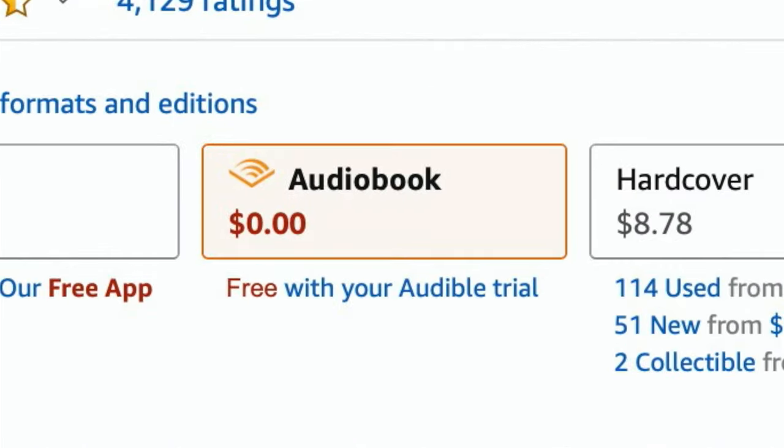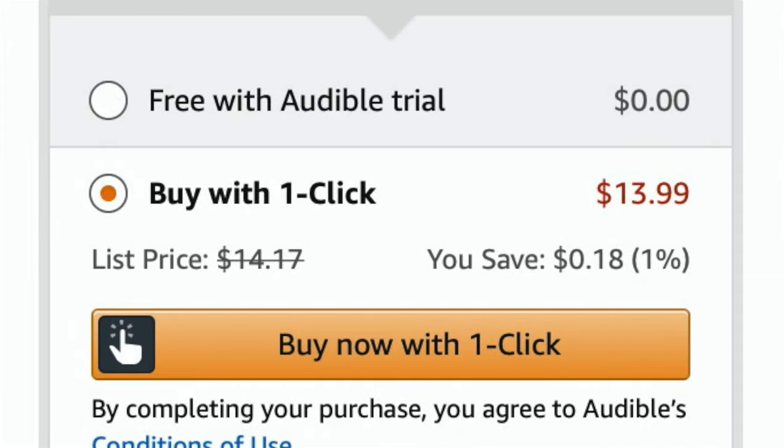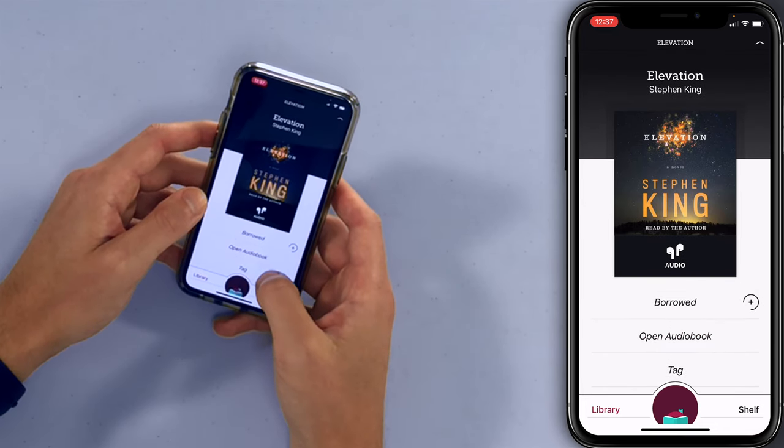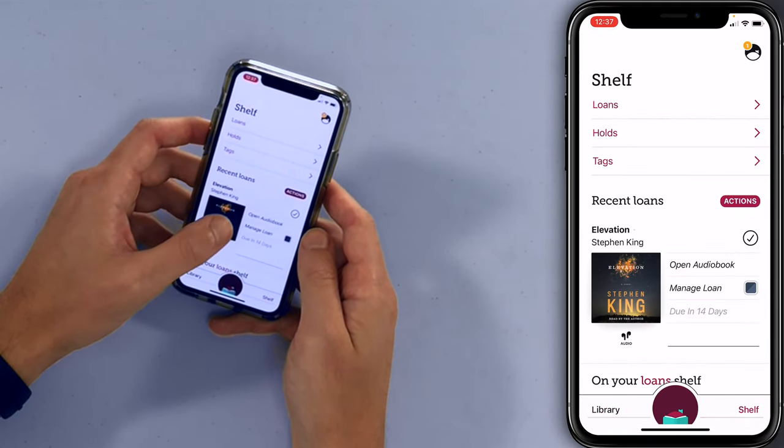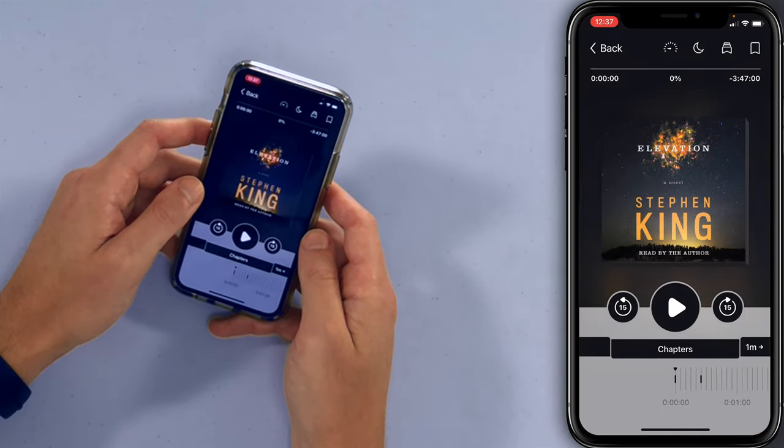If we compare this price to Amazon's price, it says free with your Audible trial — but if you've ever tried Audible, it's not free. It costs $13.99. And David just downloaded it for free. To listen to it, tap shelf on the bottom. Now you can see your loans, your holds, your tags. Easy — how cool is that? A $14 audiobook for free. You can check out 10 things at a time, so you can check out $140 worth of audiobooks. That's Libby by OverDrive.